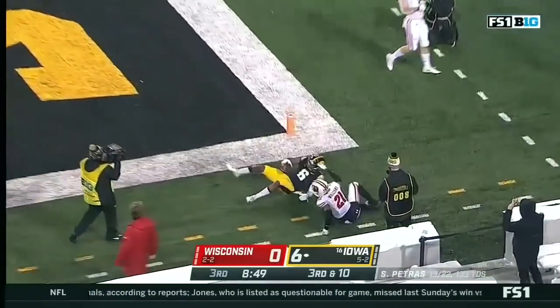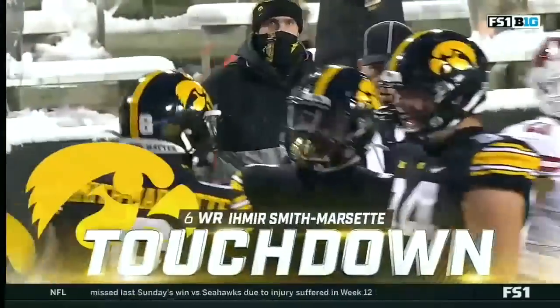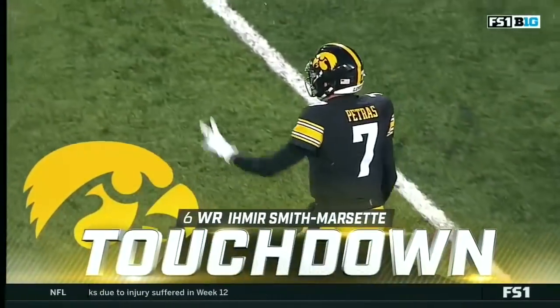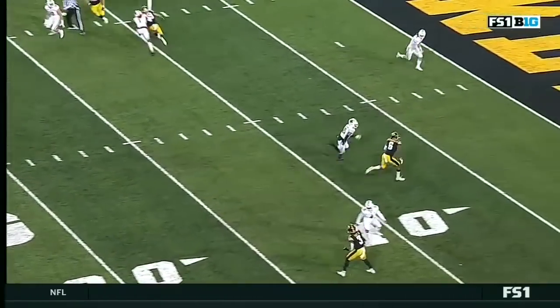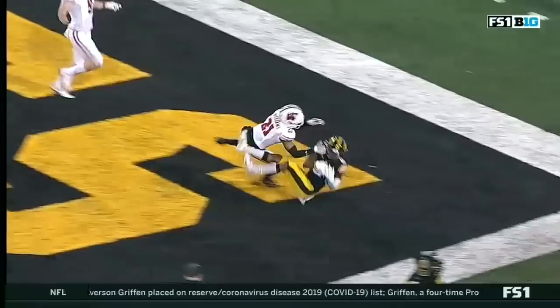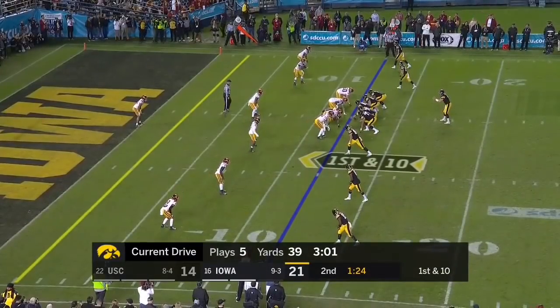It's Smith-Marcet — and it is touchdown Iowa! Smith-Marcet polishes it off, working from the inside in that slot position again — the fade. The ball perfectly placed on it. First down of the 12 for Iowa.